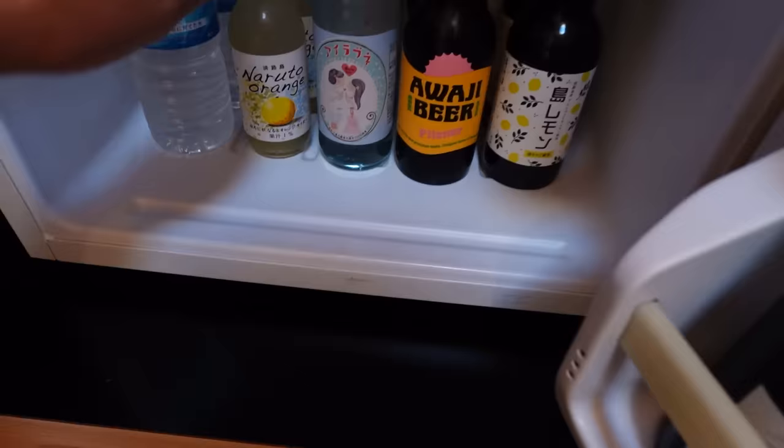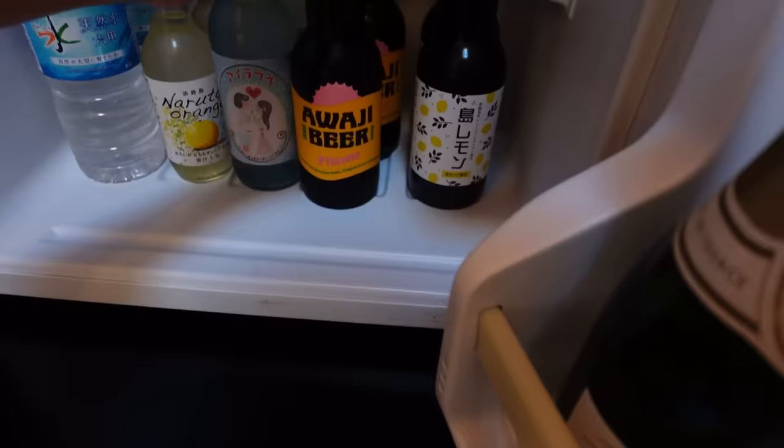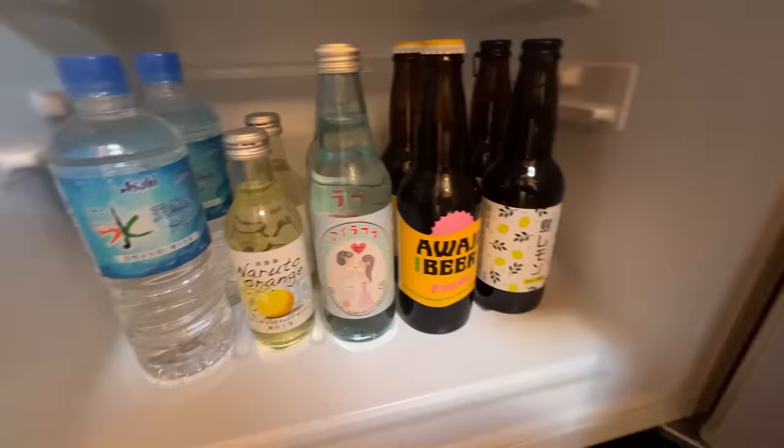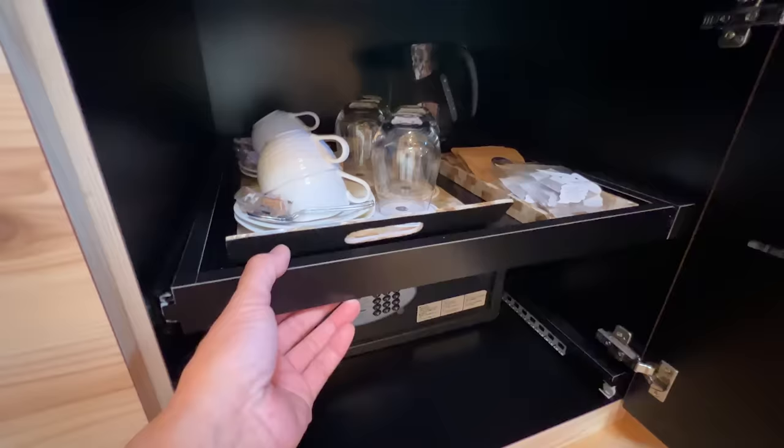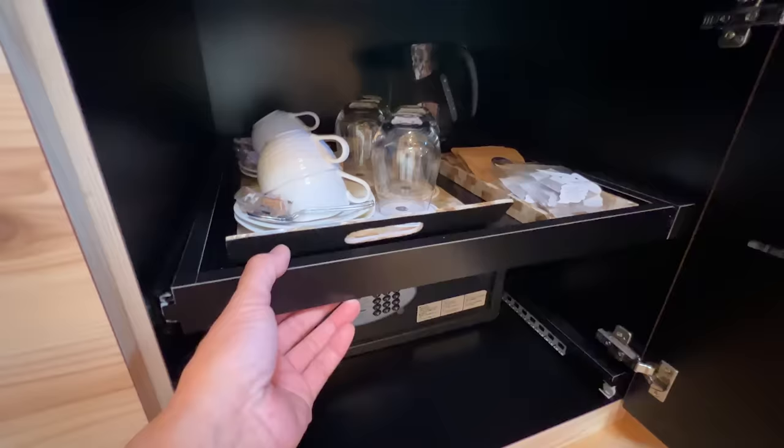First we have two bottles of water. Then there are two bottles of Naruto orange juice — fresh juice. And then this is Lamune. And then you have two bottles of Awaji beer. And then Shima Lemon — island lemon. Not sure what this is, probably alcohol. And then we have a glass of Grand Chariot sparkling wine.